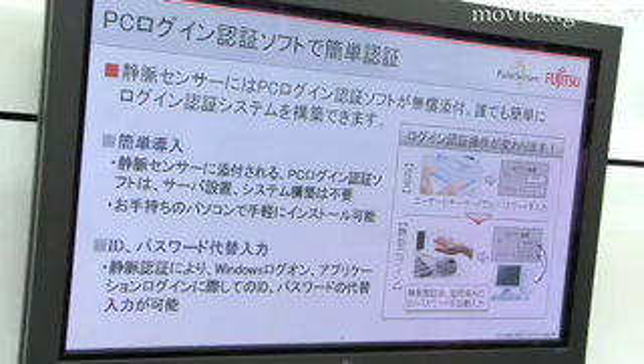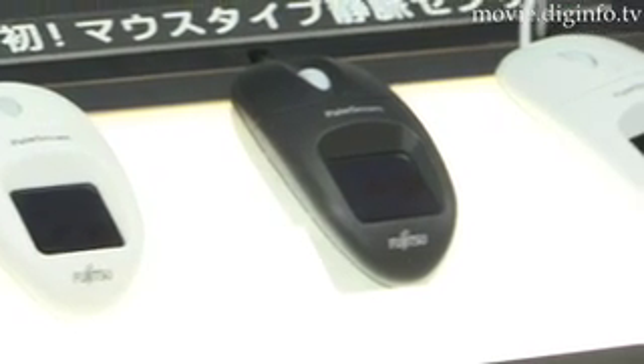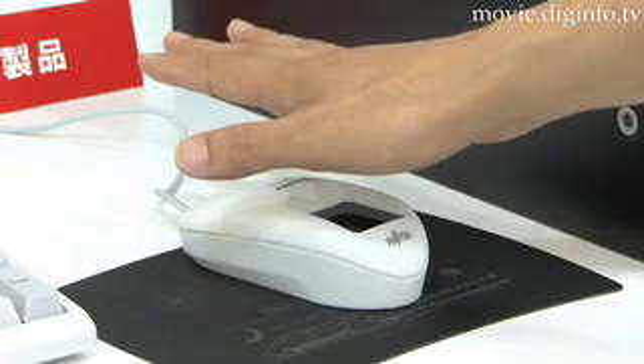Personal privacy and security on computers is an increasing concern, so Fujitsu has developed the world's first computer mouse with a palm vein security sensor, which saves space compared to systems with separate vein sensors. When a user places their palm over the sensor, it checks the pattern and shapes of the vein to verify the user's identity.